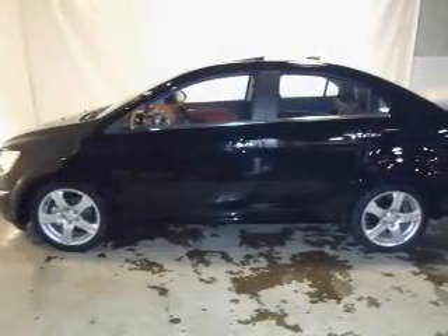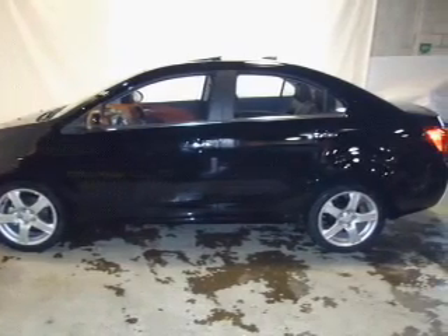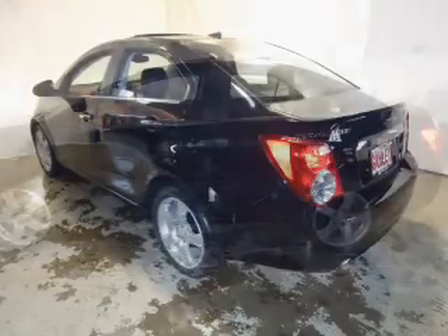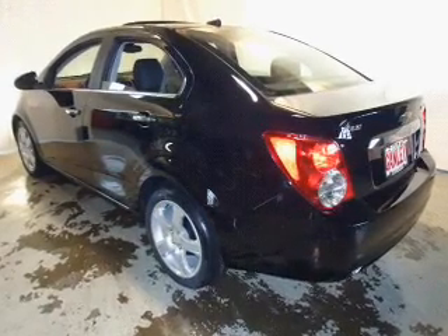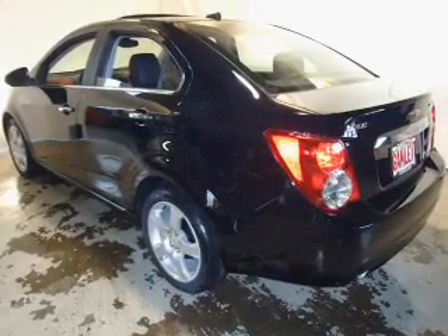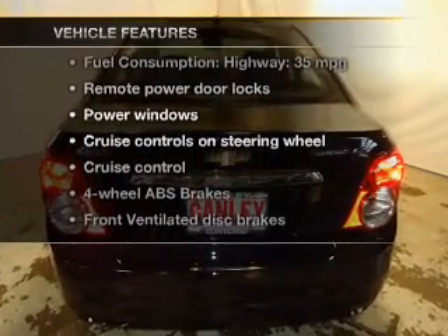Anti-lock brakes help to bring your vehicle to a safe stop. Heated seats comfort you on cold winter days. There are so many things to remember in our busy lives — let your vehicle do some of the work for you with memory settings.